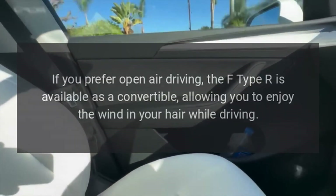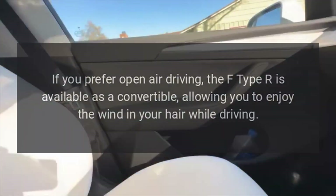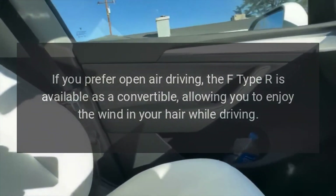Convertible option: If you prefer open-air driving, the F-Type R is available as a convertible, allowing you to enjoy the wind in your hair while driving.